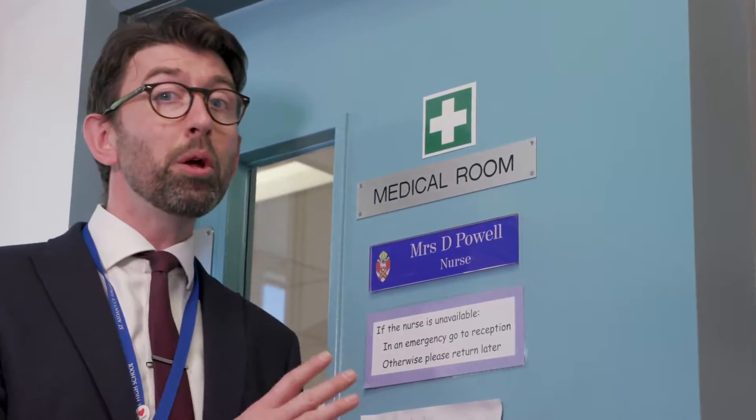Hopefully you'll never end up here, but this is the medical room where our fantastic nurse Mrs Powell lives. If you're feeling unwell or poorly you can always come and visit the medical room. But there's lots of other people in school that are here to help you as well. If you lose your kit or your card you can always go see Mrs Watson at main reception — she's fantastic. If you're worried about anything, that's what your form tutor is there for. Have a chat with them, and of course you can always come and see me whenever you want — my door's always open.